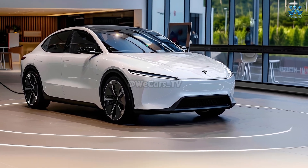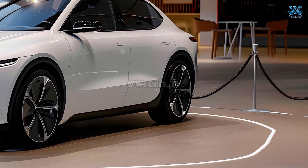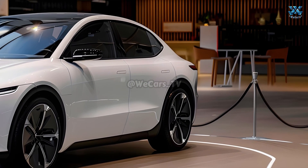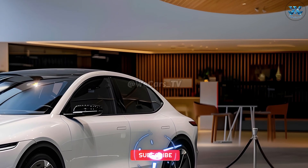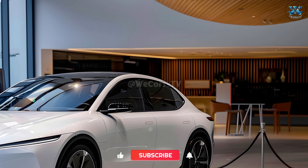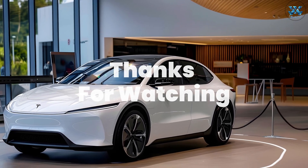After purchasing the Model Q, you will have a grace period to receive software updates, which can also be applied remotely. State-of-the-art control systems and reduced visits to service centers for routine maintenance are some of the modern comforts offered by Tesla.